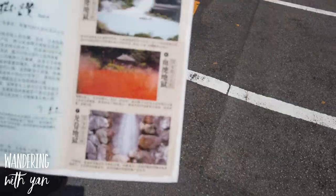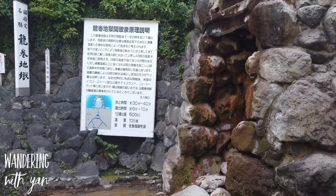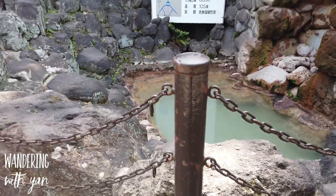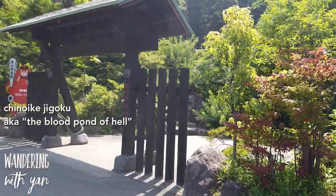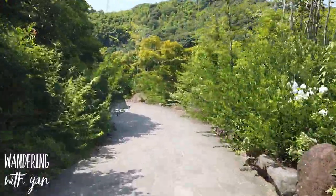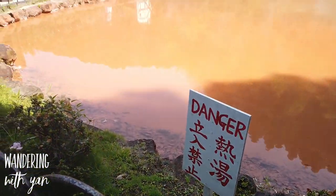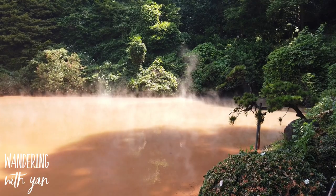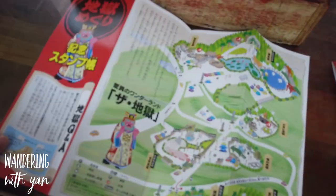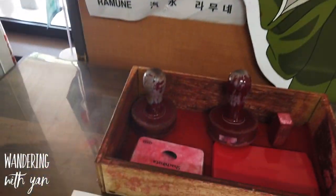We are now at number seven, called Tatsumaki Jigoku. This one is a geyser — a hot spring that spouts boiling water at intervals — and we're waiting to watch the show. Next up is Chinoike Jigoku, which is supposed to be like a red bath. At every place you go, you can collect a stamp to mark that you've been to each of the hell's valleys.